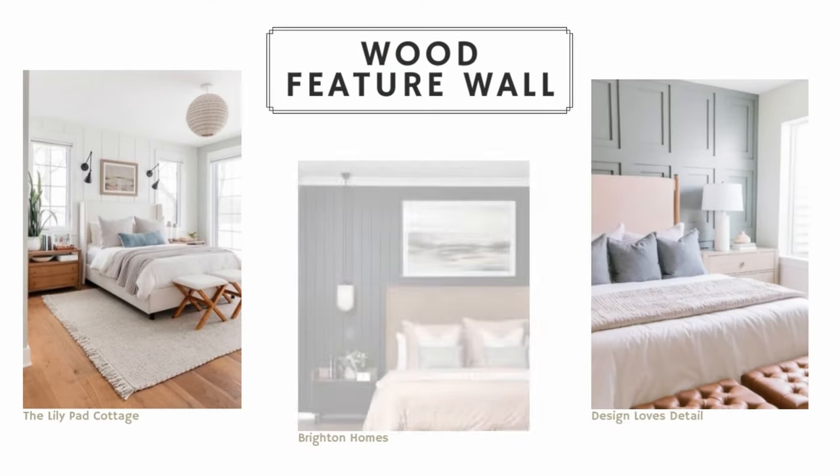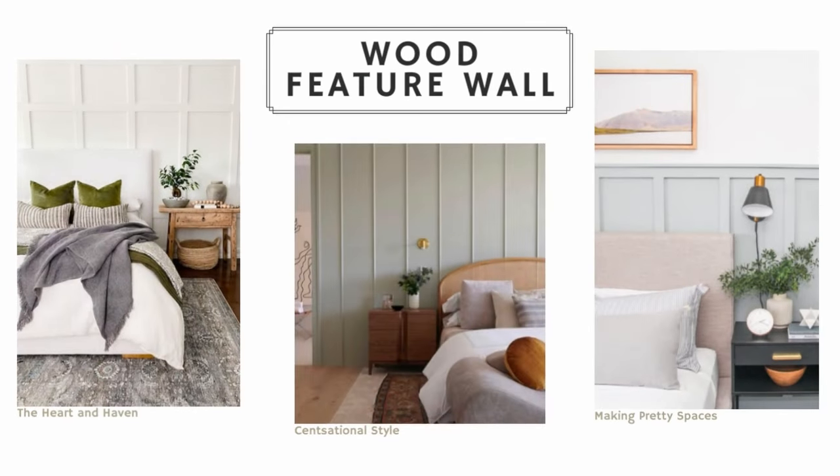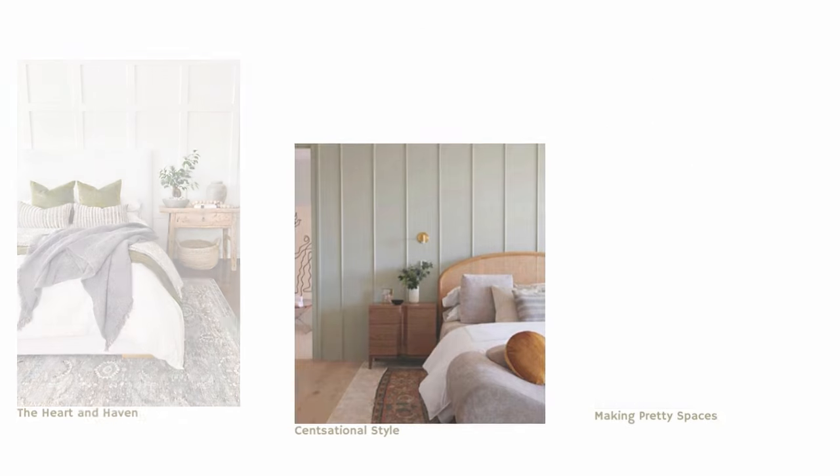Idea number two is to do a wood feature wall behind your bed. This could be shiplap or board and batten, or really any pattern created with wood. You can take it a step further and paint that whole wall a really nice accent color. This is such a great way to add texture, warmth, and dimension to a room — it's more than just decorating above the bed, it's really bringing an entire feature into the space.